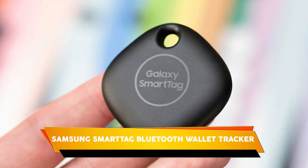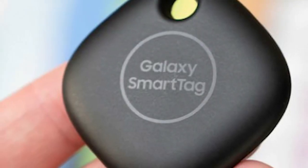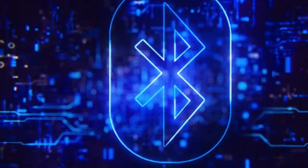Samsung SmartTag Bluetooth Wallet Tracker. Are you forgetful? Are you always losing your keys, wallet, and other important items? With the Samsung Galaxy SmartTag, that's no longer a problem. This Bluetooth tracker and item locator is perfect for keeping tabs on all your stuff.